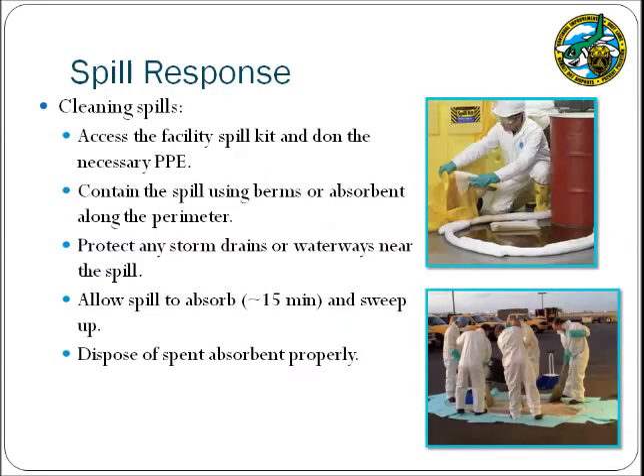When cleaning spills, begin by accessing your facility spill kit and donning the appropriate PPE. Contain the perimeter of the spill using berms or absorbents and ensure that any nearby storm drains or waterways are protected. Allow approximately 15 minutes for the absorbent to bind to the spilled product, and ensure that the absorbent is not left for an extended period as it may be blown in the wind or carried away during a storm event. After the material has absorbed, sweep the area and dispose of the waste properly. For airports on Oahu, spent absorbent from petroleum spills may be double bagged and placed in the regular trash to be burned for electricity; however, neighbor islands may have to treat the spent absorbent as hazardous waste depending on individual landfill rules.